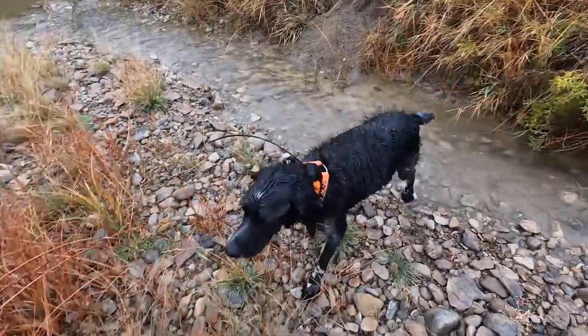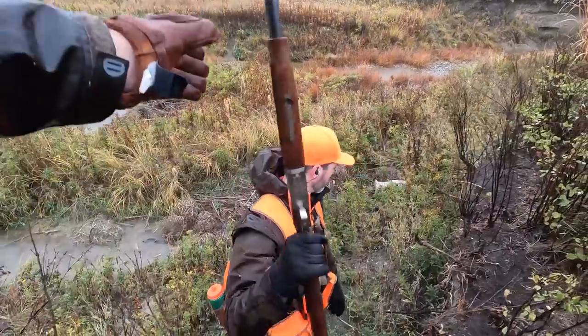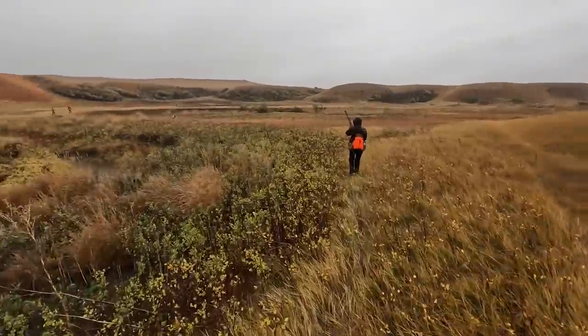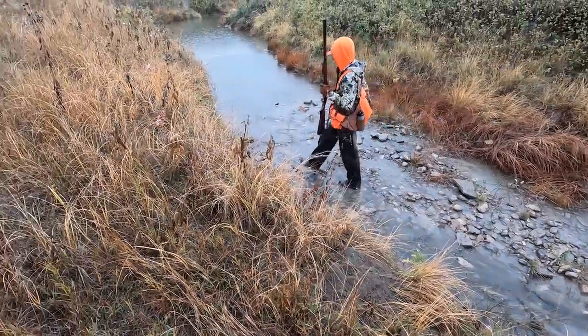At this point in the day, the dogs are soaked to the bone and our hands look like raisins. But we were moving birds, and every additional flush added just enough energy to our reserves to keep fighting mother nature while hoping to finally cross paths with a rooster at range.